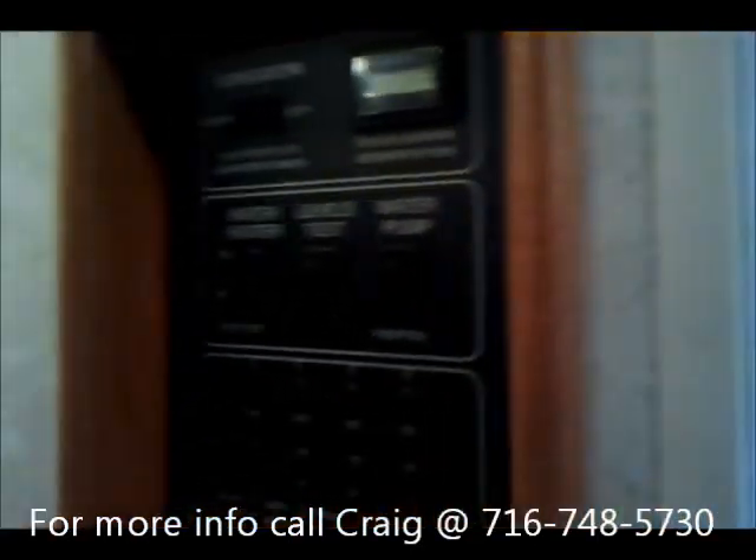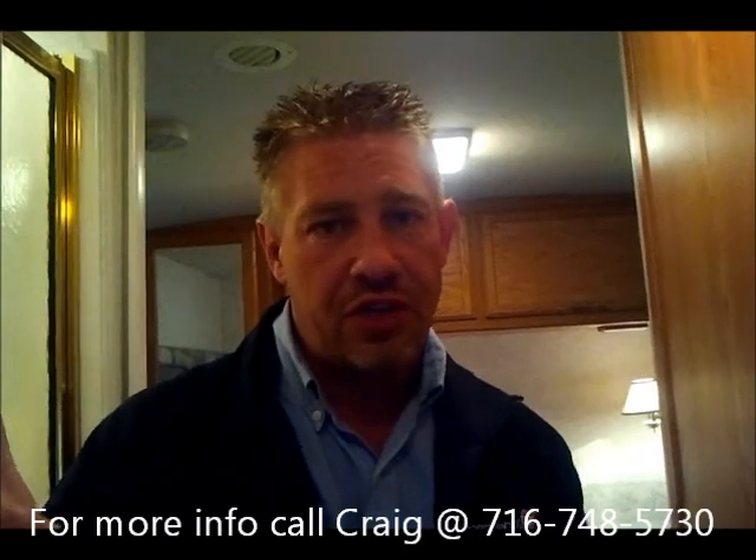If anybody has any questions, please give me a call. You can reach me at 716-748-5730. My name is Craig. Thanks again for watching. This is only $39,900.